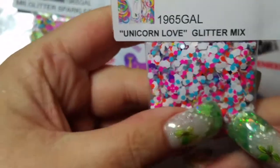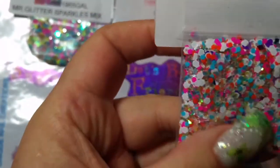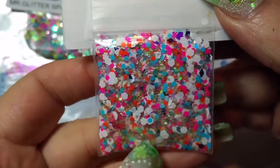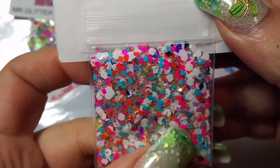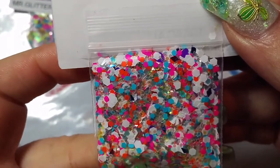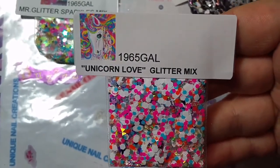She did her unicorn — this one's unicorn love. She did extra mixes to stick in there. It's all kinds of bright colors: some holographics, some pinks, some teals, some oranges, some whites. Very, very pretty. She calls that one unicorn love.